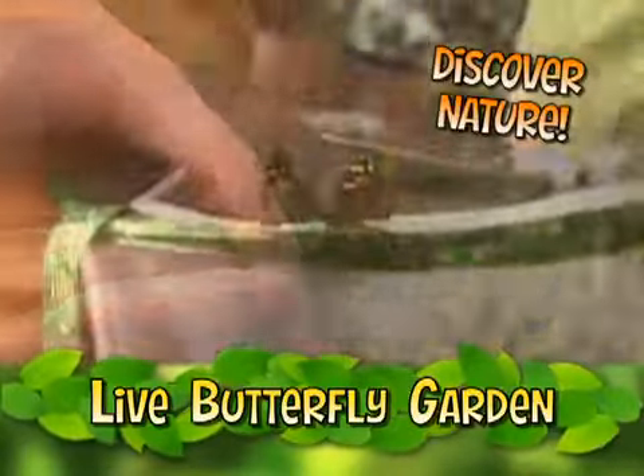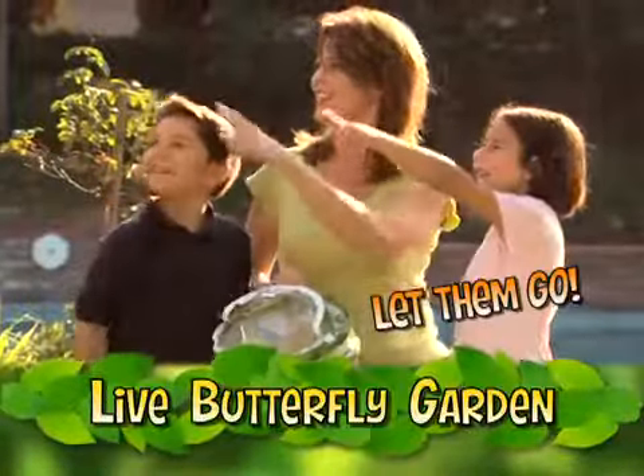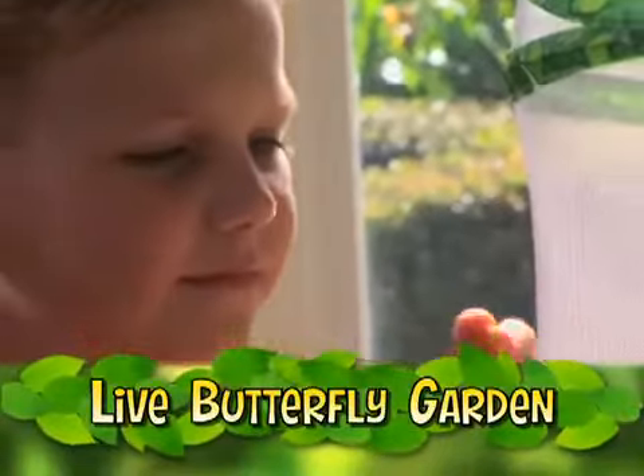Care for your butterflies for up to a month and learn all about nature. Then after you watch them grow, you get to let them go. Then you can order more caterpillars and grow even more beautiful butterflies.